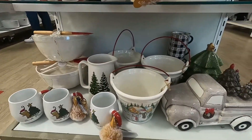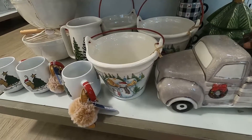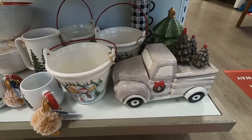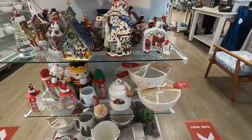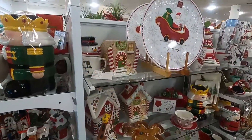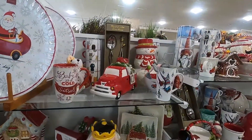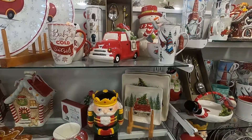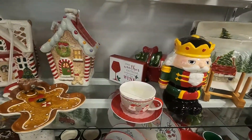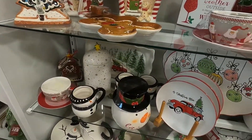Now we're going through the kitchen and dinnerware section. And yes, you can't go anywhere without finding a Christmas truck — I think this one might be for cookies. They have really pretty items here: very traditional, very red, green, and white. There are themes like gnomes and nutcrackers, the gingerbread house, gingerbread man, and a few other traditional pieces.